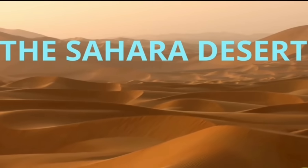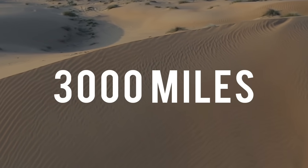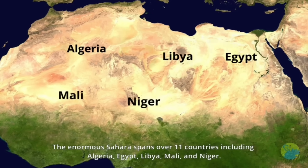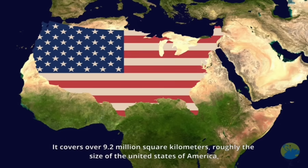The Sahara is the largest desert in the world, filling nearly all of northern Africa. It measures approximately 3000 miles. The Sahara is bordered in the west by the Atlantic Ocean, in the north by the Atlas Mountains and the Mediterranean Sea, in the east by the Red Sea, and in the south by the Sahel.